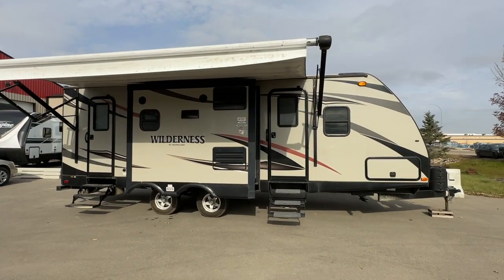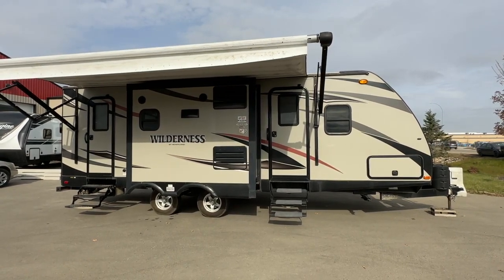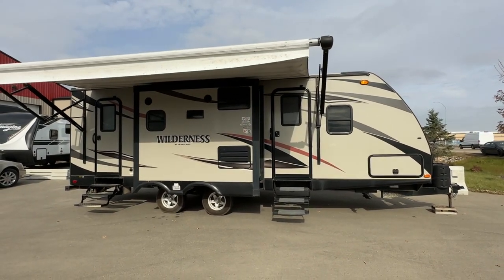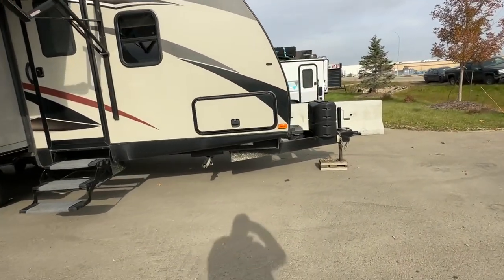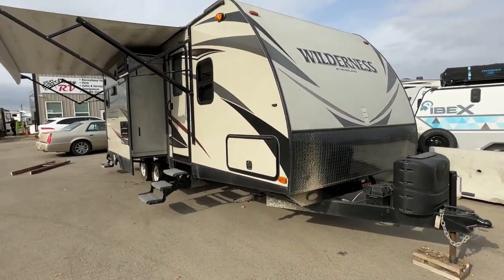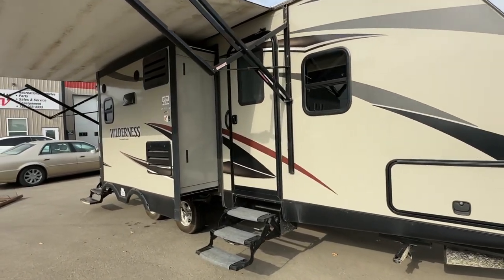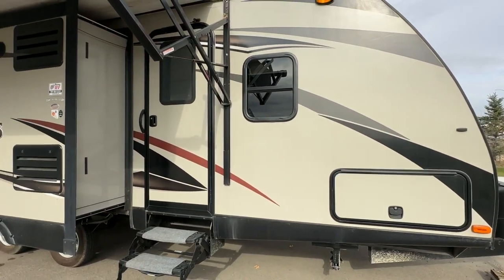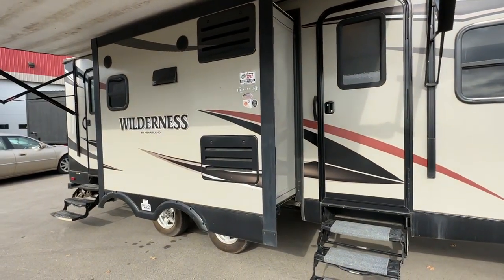Hi, this is Clayton, owner of Stoney RV in Stoney Plain, Alberta. Today we're bringing you this 2015 Heartland Wilderness two-slide travel trailer. This is a consigned unit that just came in — the inside is very clean. The outside has a little sand on it but otherwise looks good. The unit hasn't gone through our shop, but they say everything works on it.